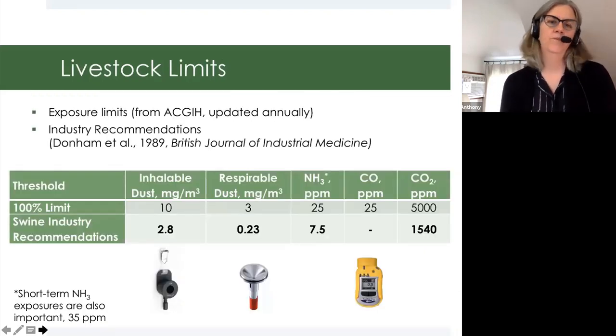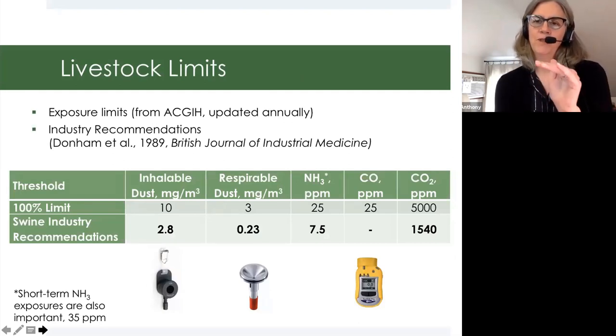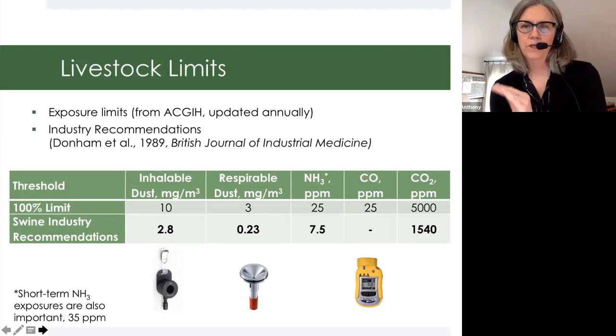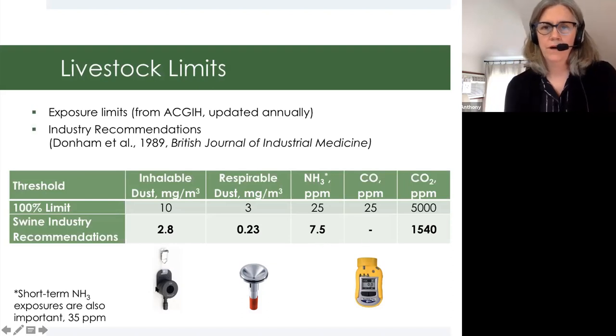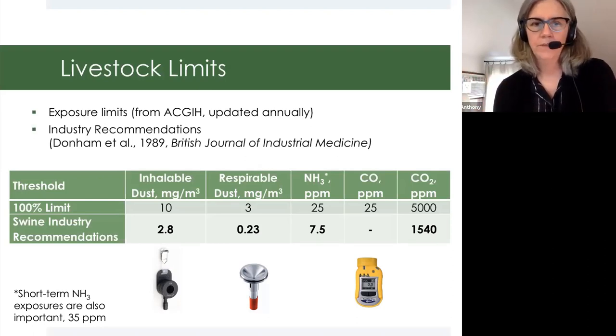If we look at some recommendations for livestock exposure limits, based on if you're exposed below these we don't see health effects in the literature, versus if people are exposed to a combination higher than these we do see health effects. For the swine industry, those are the recommendations. We'd measure inhalable dust with the IOM, respirable with a cyclone, and then use direct reading monitors to measure the other compounds: one monitor for ammonia, one for CO — which is what you'd find if your heater isn't working well — or carbon dioxide CO2.